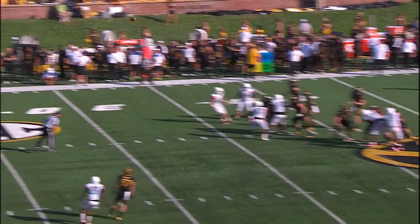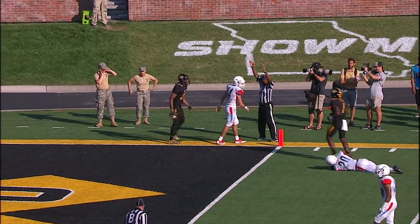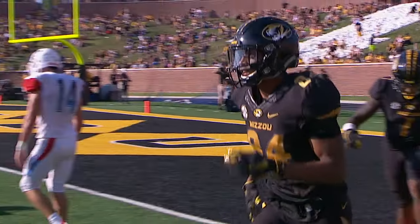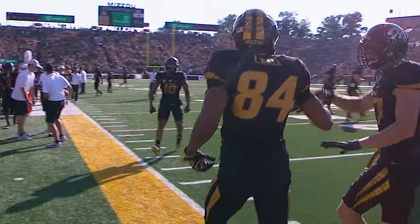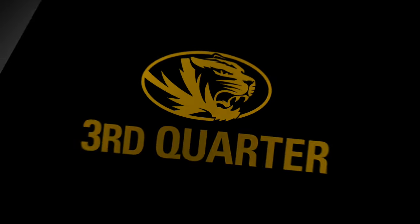Lock wants to throw, rainbows it to the right side — and it's a leap, grabbed by Hall, gets into the end zone. Touchdown, Missouri. He out-jumped the defender, was able to reel in the pass and dive into the end zone as he beat Nigel Bynum on the coverage.